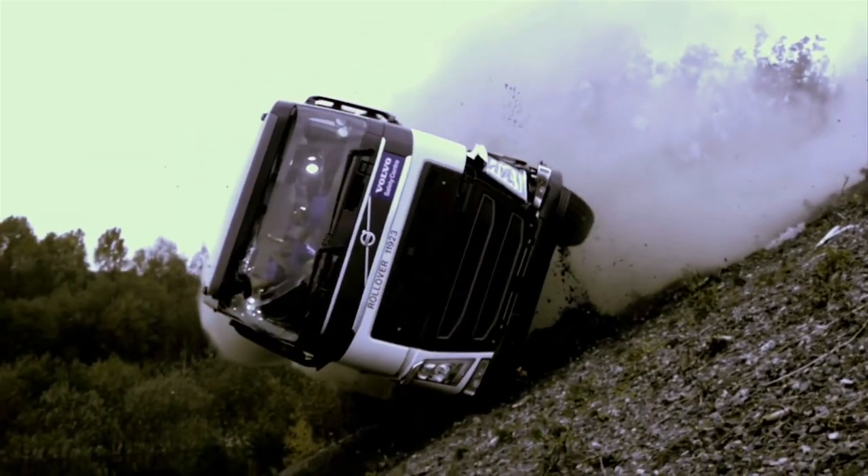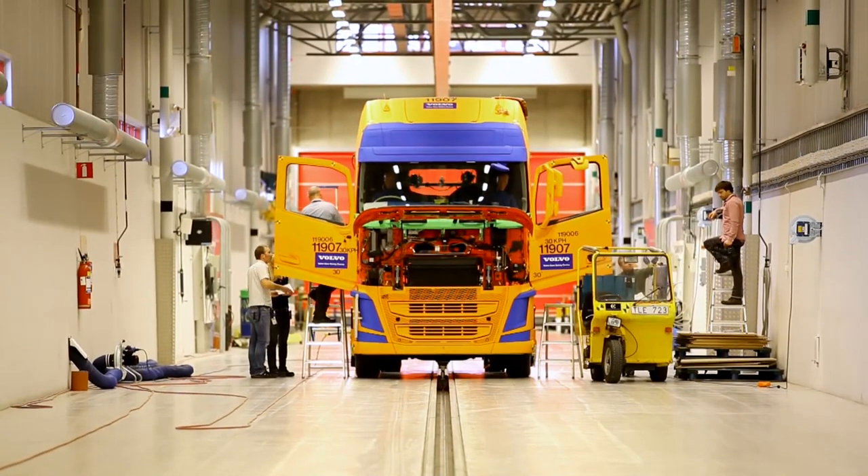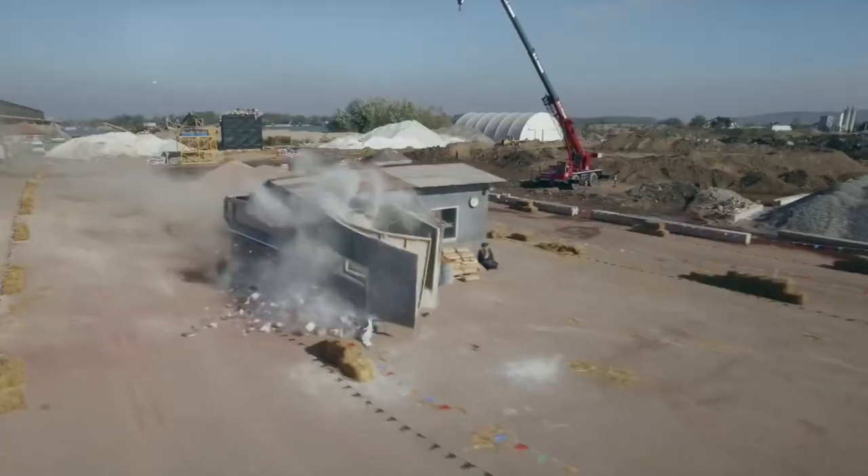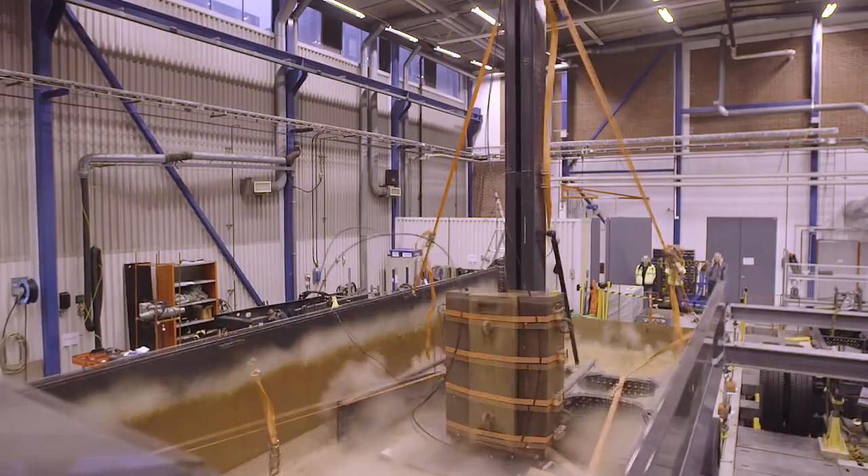Preparation for each of the tests was carried out for one and a half to two months — all that for the sake of a couple of seconds for a crash to occur. That's what we call Swedish attention to detail.